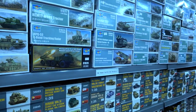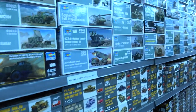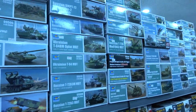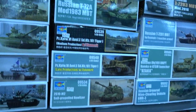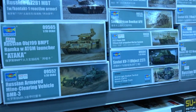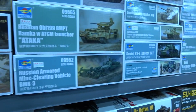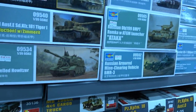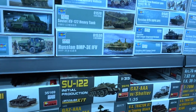In 1/35th scale there's the Trumpeter range, which is widely available in Europe and the USA. I might just quickly go through — it's probably interesting to talk about the prices here a bit later. Trumpeter is very hard to keep up with; they're launching about three or four kits every month in various scales.